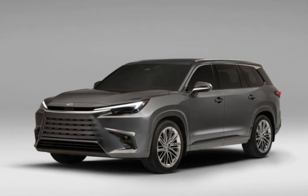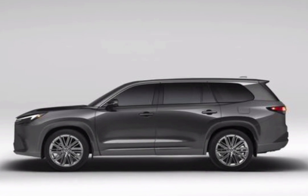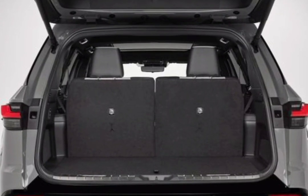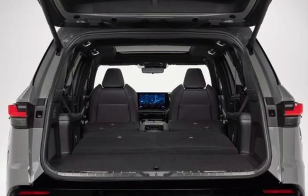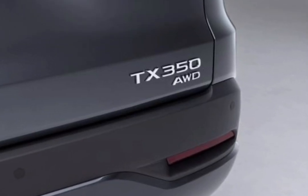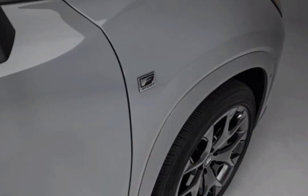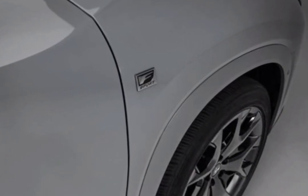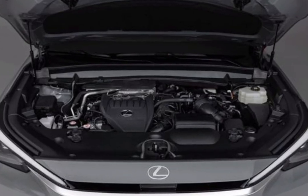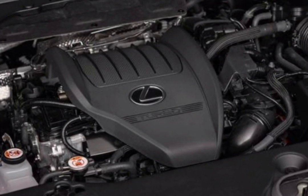The 2024 Lexus TX is available as a 275 horsepower TX 350, a 366 horsepower TX 500h F Sport Performance hybrid, and a 406 horsepower TX 550h Plus plug-in hybrid. This new SUV model fits above the two-row RX in the hierarchy. Lexus is adding a new model to its lineup for 2024 called the TX — a three-row SUV meant to replace the old RXL, offering more third-row space.